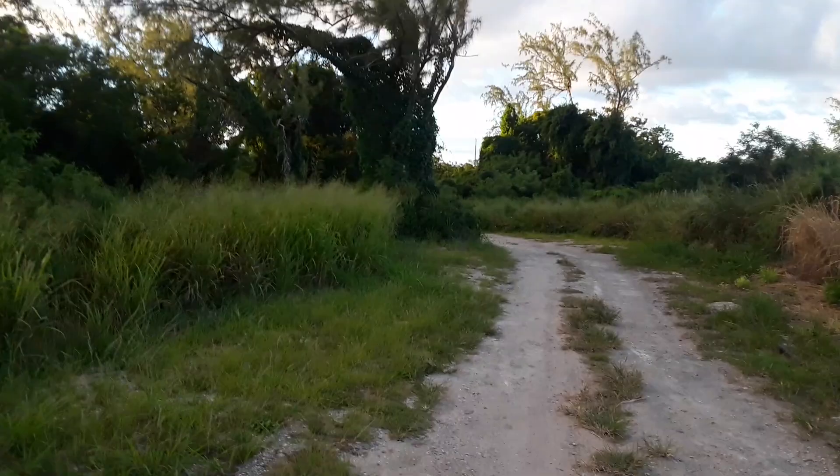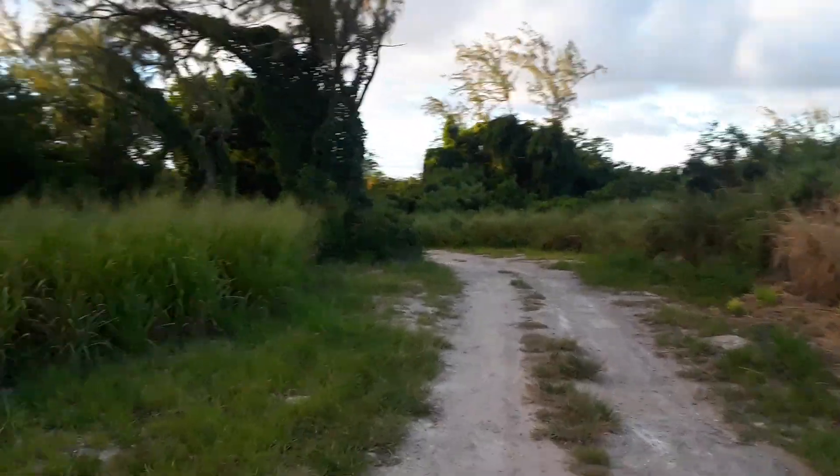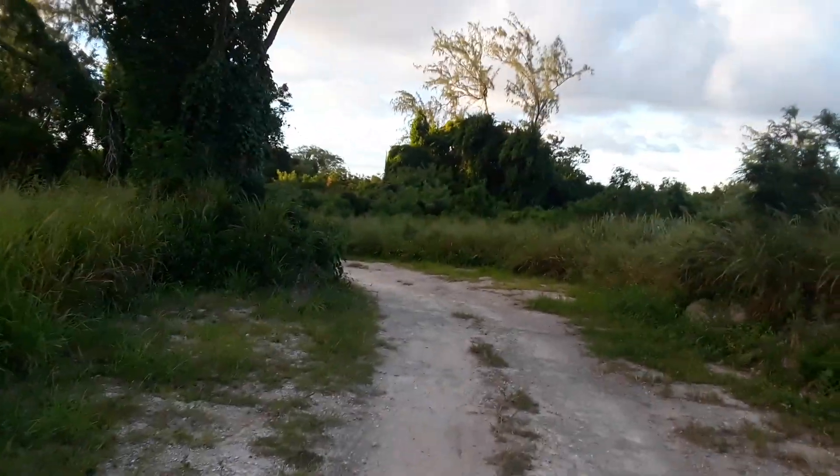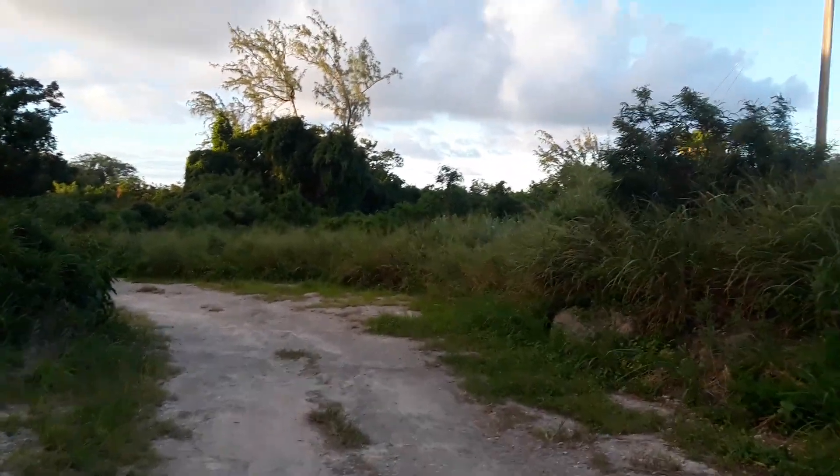Let's try and get straight toward the lighthouse before it gets really dark, even though this is the time of September. Let me show you the pathway and how to get to where the lighthouse is.